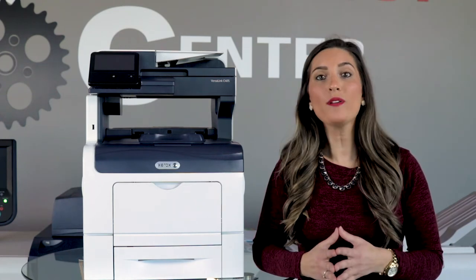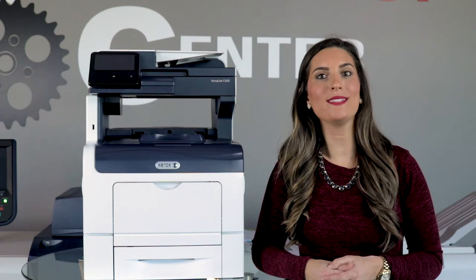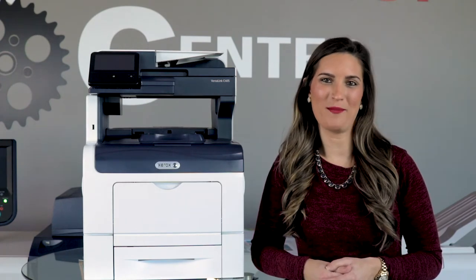However, when money is an important factor in your buying decision, take some time to consider your business needs and show some love to refurbished office equipment.